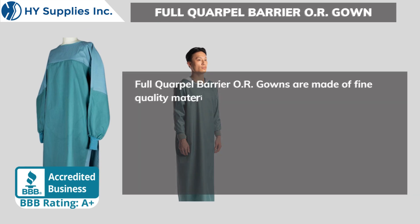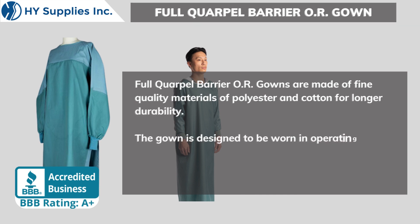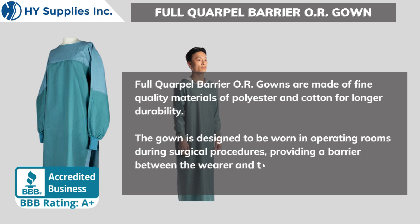Full Corpal Barrier OR Gowns are made of fine quality materials of polyester and cotton for longer durability. The gown is designed to be worn in operating rooms during surgical procedures, providing a barrier between the wearer and the surgical field to prevent contamination.